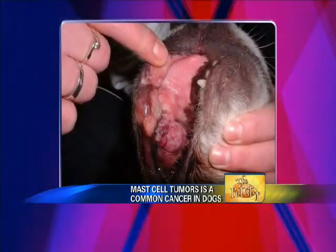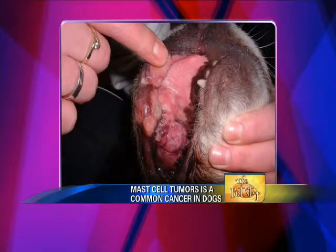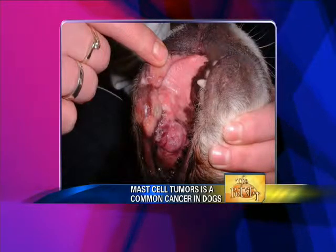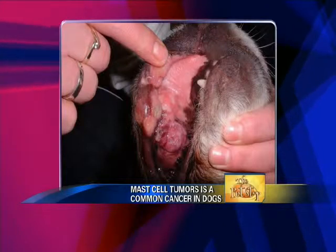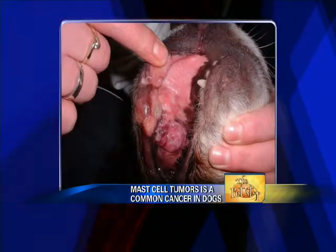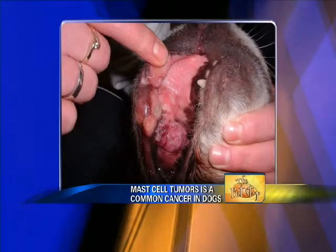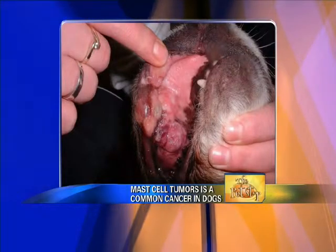My doctors and I have been seeing mast cell tumors — operating, diagnosing them. And there's one here on the screen, in the upper gum area of this particular dog. This was a very bad mast cell tumor — a grade three mast cell tumor, which is the worst one that you can get. Typically, in the past, the options would have been very limited in terms of what could be done for a patient like this.